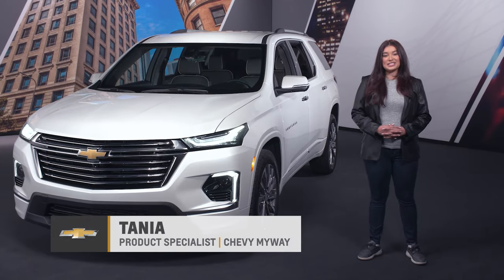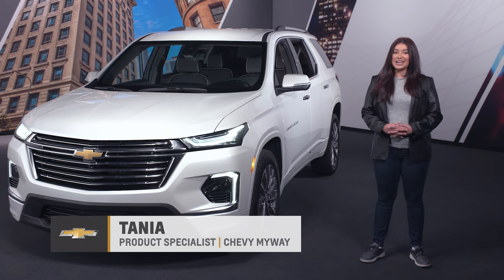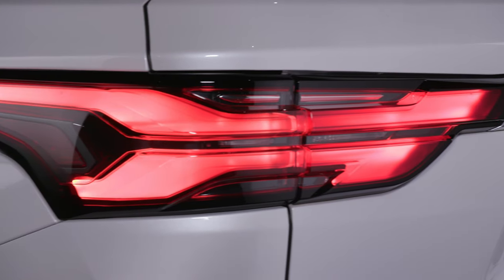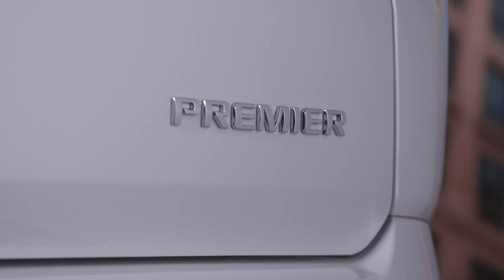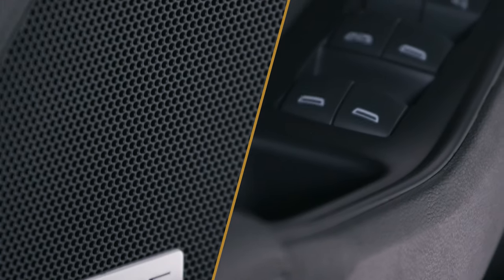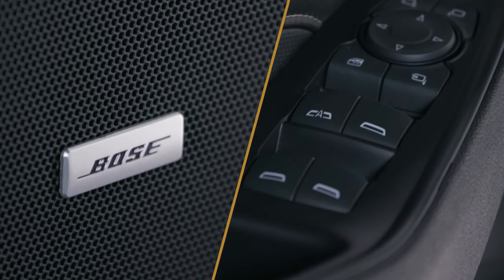Hello from the Chevy My Way studio. My name is Tanya, your live agent, and today we're touring the 2023 Chevrolet Traverse featuring the Premier trim shown here in iridescent pearl tricoat. The Traverse delivers practical as well as luxurious amenities and robust style.